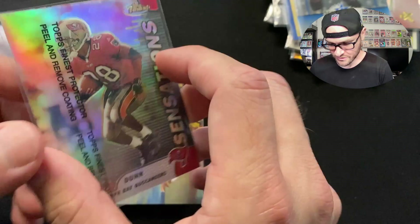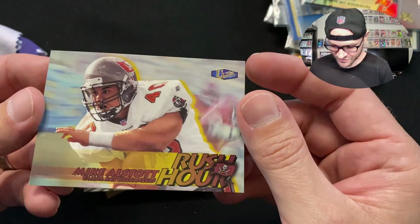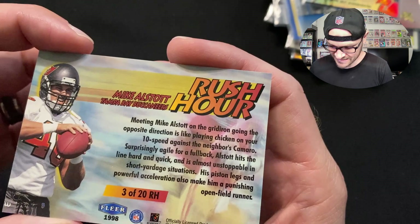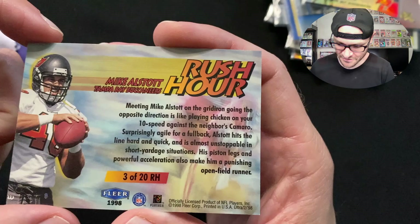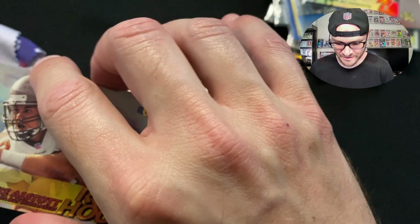Rush Hour — Fleer Ultra Mike Alstott 'A-Train' Rush Hour, Buccaneers flag, serial number 3 of 20, from 1998. The card reads: 'Meeting Mike Alstott on the gridiron going in opposite directions is like playing chicken on your ten-speed against the neighbor's Camaro.' Surprisingly agile for a fullback, very explosive. Mike Alstott — one of the best fullbacks of all time.